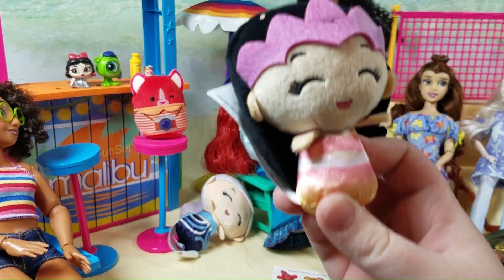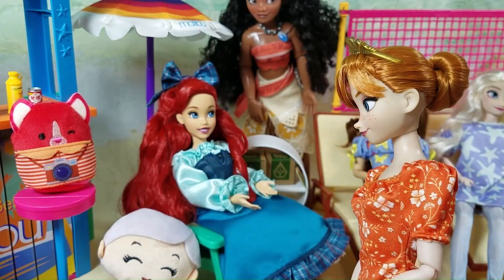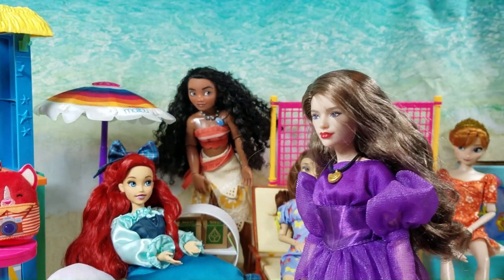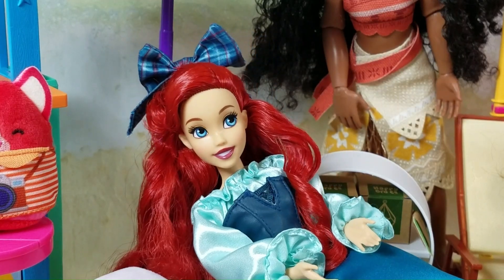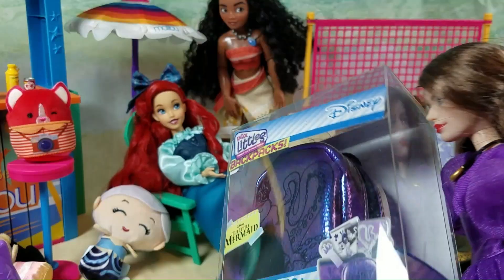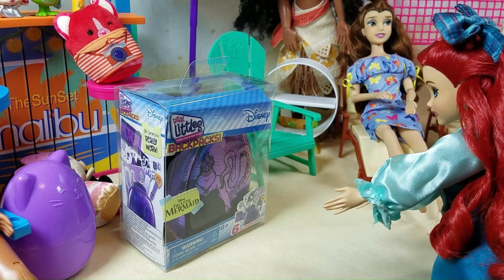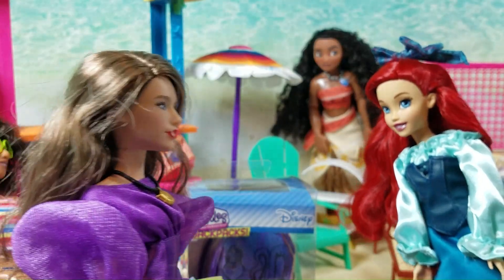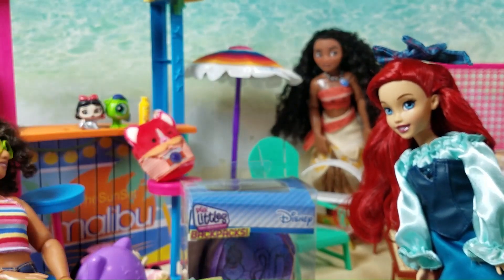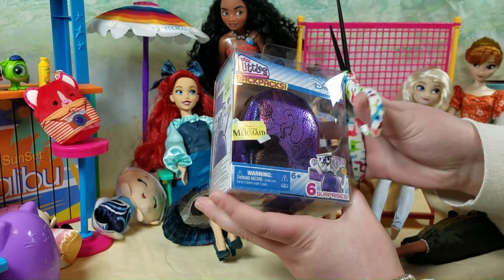Aww, how cute — it's another one of Ariel's sisters! Alright Ariel, the last one's from me. I hope you like it. Ursula, what are you doing here on my birthday? I'm giving the birthday girl a birthday present — duh! Here, take it. I thought you could use a new school bag. I gotta go now, I gotta do more evil things. Happy birthday!